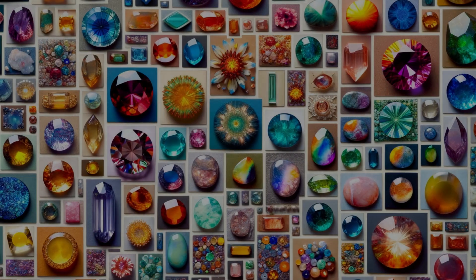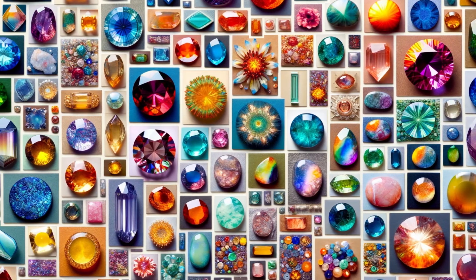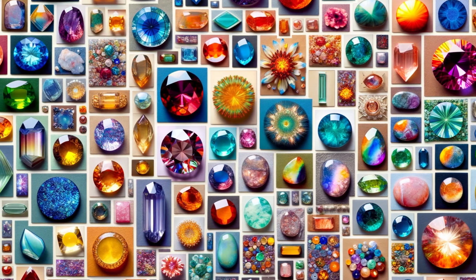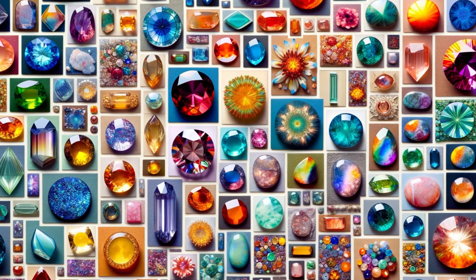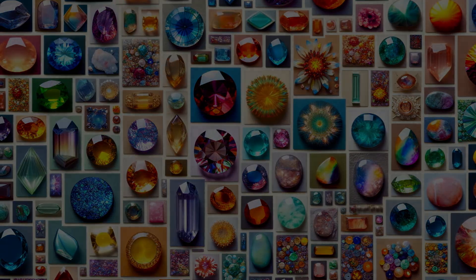We turn the spotlight to you, our viewers. Have you ever encountered a gemstone that captured your eye with its radiant color? Could it have been one of these irradiated beauties? Share your stories and photos in the comments — we're eager to hear about your gemstone encounters.